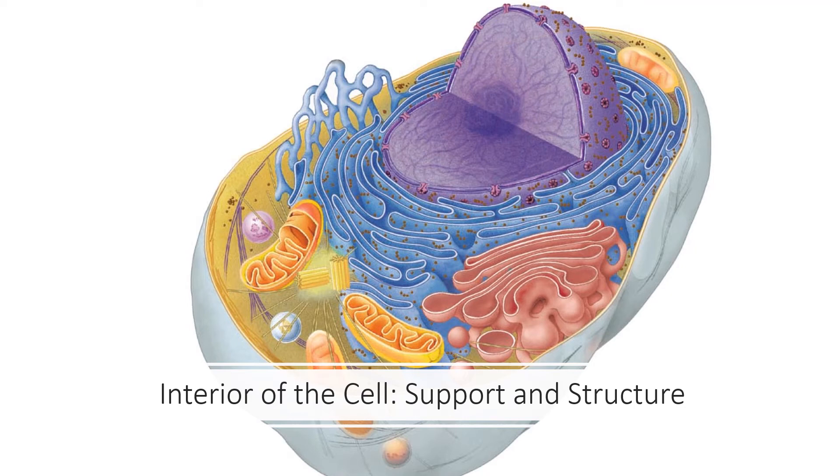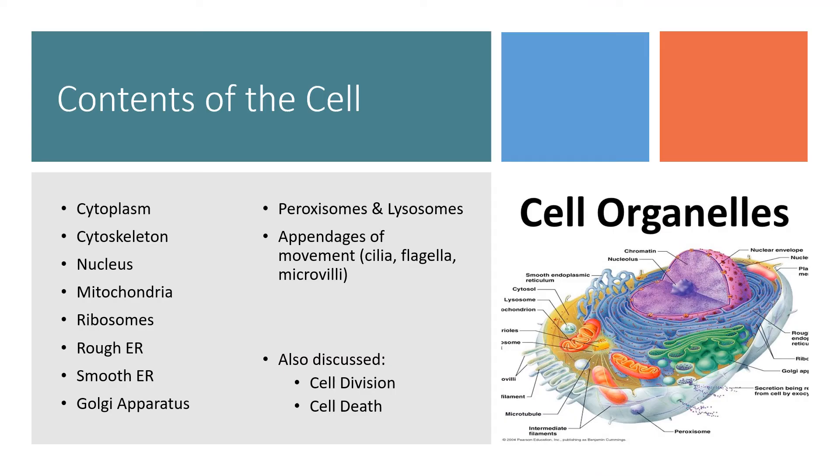The interior of the cell: support and structure. The next several slides are going to go over different components about the interior of the cell. This one is specifically going to go over the cytoskeletal network that helps support the cell's overall structure.